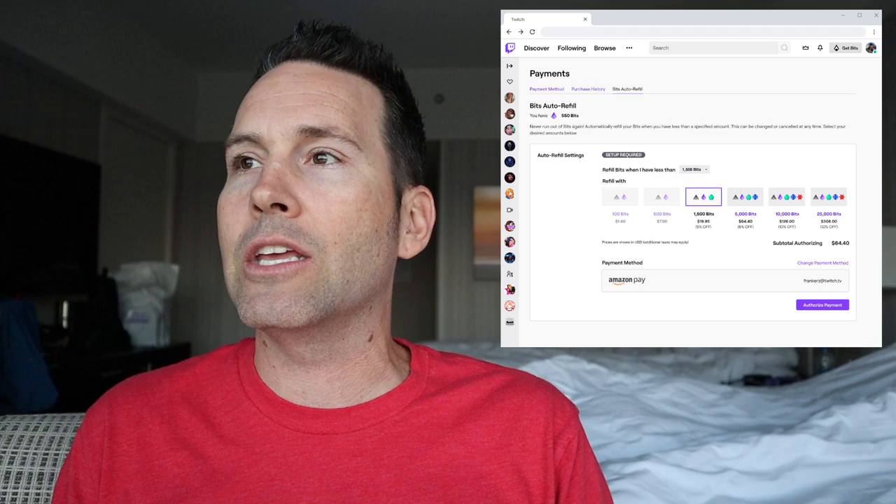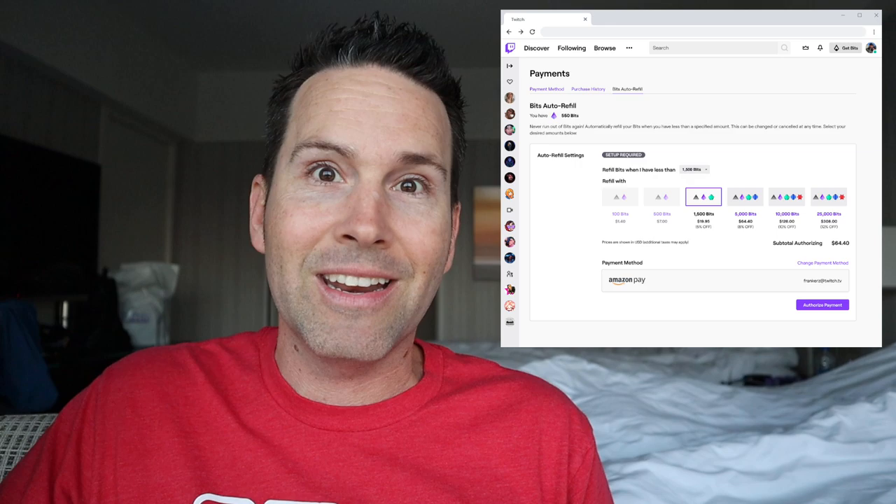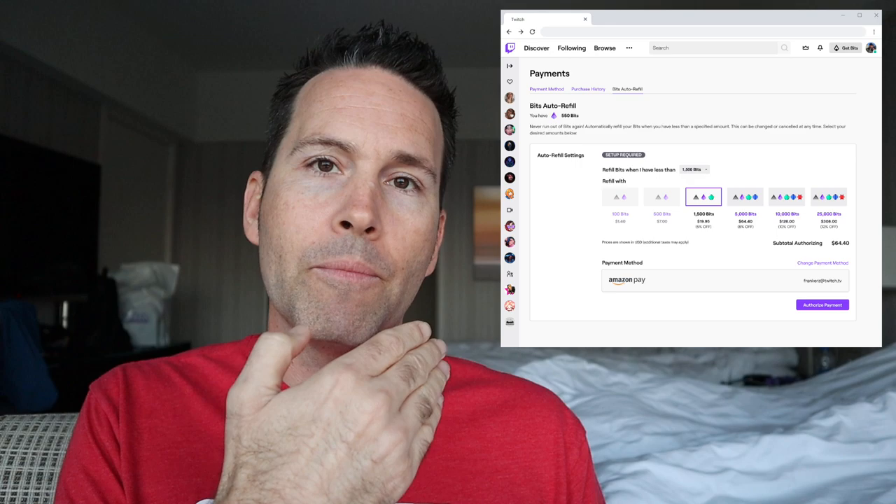I'm really excited about this. A lot of people have told me in the past that they wanted to cheer but didn't want to buy bits on mobile — there was a barrier of taking the time to buy bits and then missing the hype train. No more of that. Once you set up the recurring auto-refill one time, you set it and forget it.